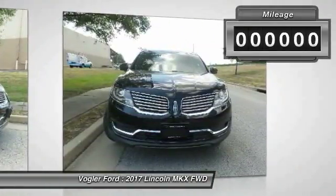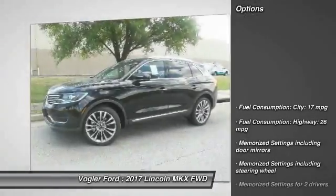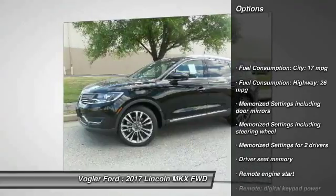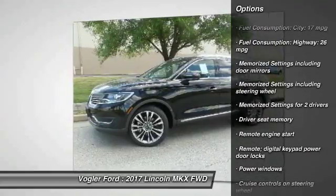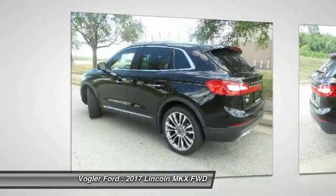This sleek, leather-trimmed black interior comes loaded with features. Stay comfortable in every season with the heated and cooled seats, and never get lost again with the voice-activated navigation system. Enjoy the sun and the stars with the panoramic sunroof.